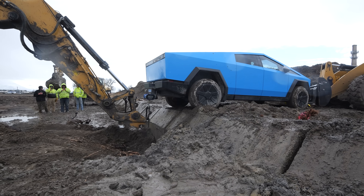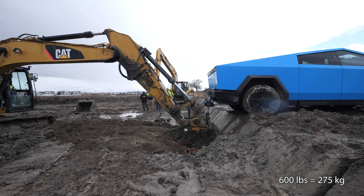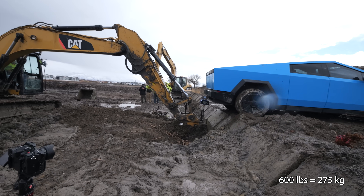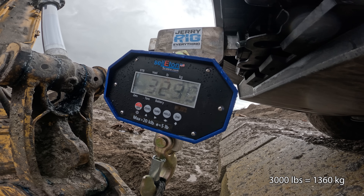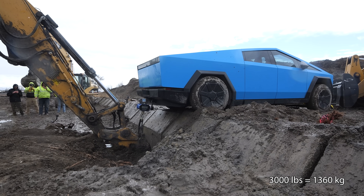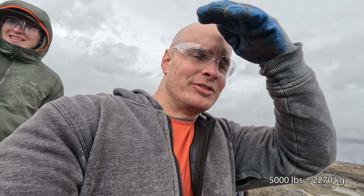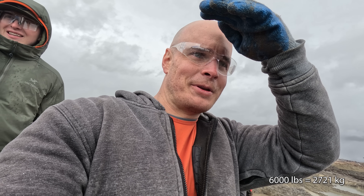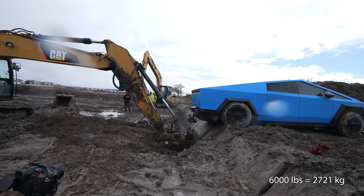We're at 70, 100 — this is terrifying — 300. We are officially exceeding the tongue weight. We're at 3,000, 4,000 — so far so good. My rear suspension is slammed, it is sinking. I hear something happening at 6,000 pounds. The hitch is not straight anymore — it's definitely not straight. That was a crack. My heart is racing.